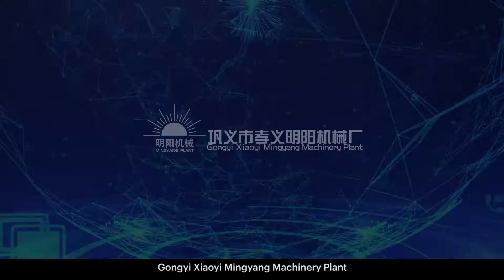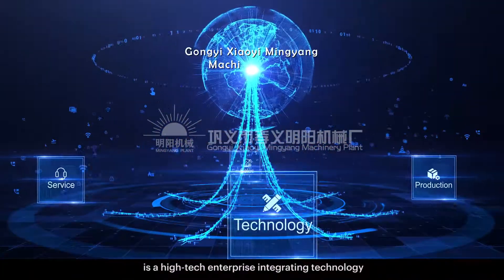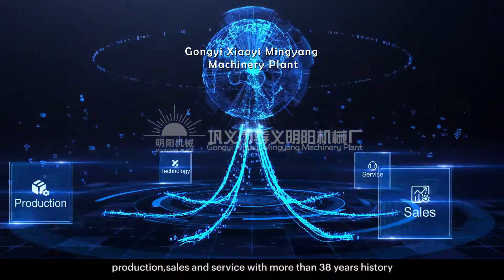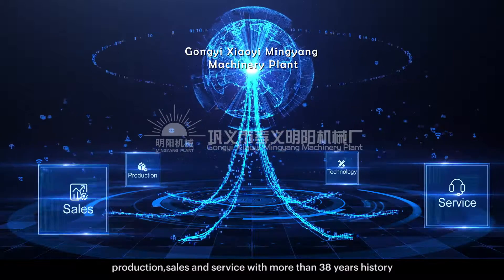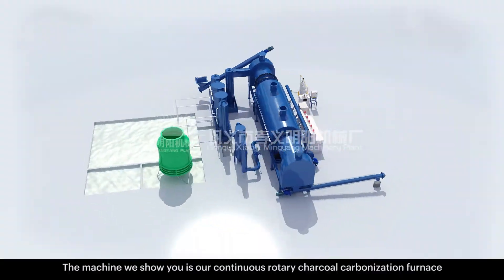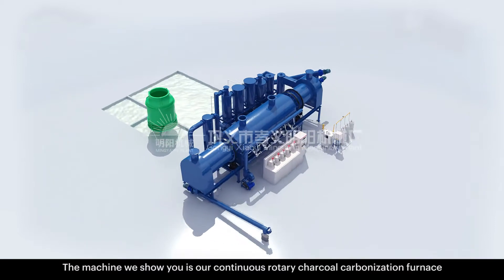Gong Ye Xiaowei Ming Yang Machinery Plant is a high-tech enterprise integrating technology, production, sales and service with more than 38 years of history. The machine we show you is our continuous rotary charcoal carbonization furnace.